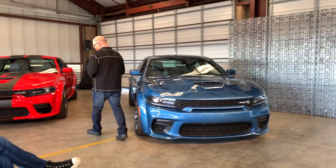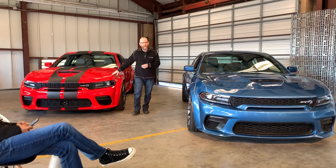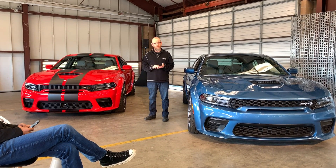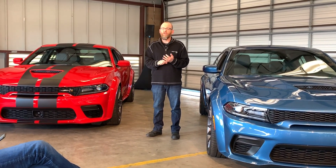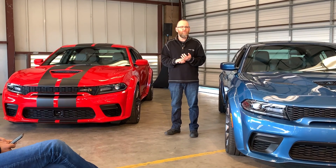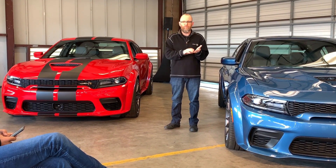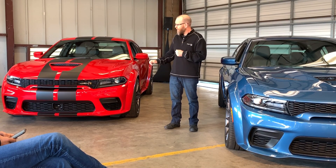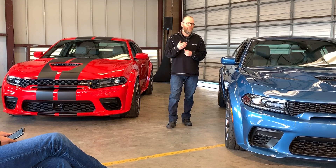Starting with the Scat Pack: powered by the 6.4-liter Hemi, 485 horsepower, mated to the 8-speed transmission. It's got street, sport, and track mode in the transmission. Street mode gives you a sporty but compliant ride, and that philosophy carries from the suspension to the transmission to the power steering modes, giving you a wide variety of shift schedules to fit every customer's need.